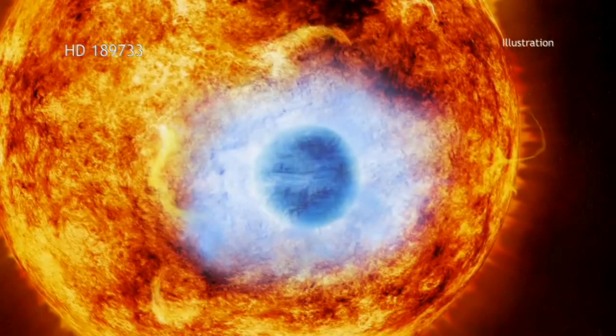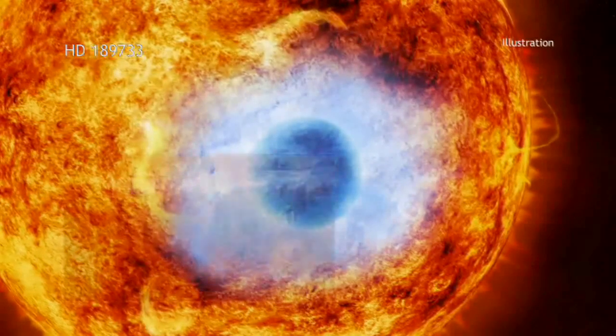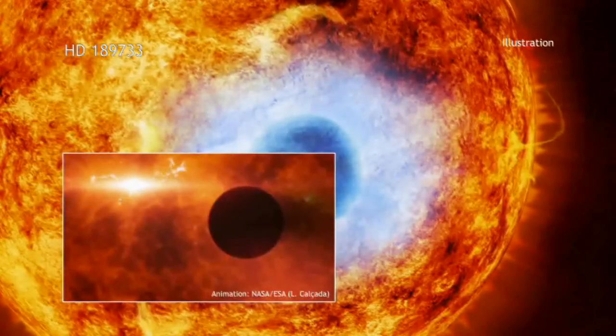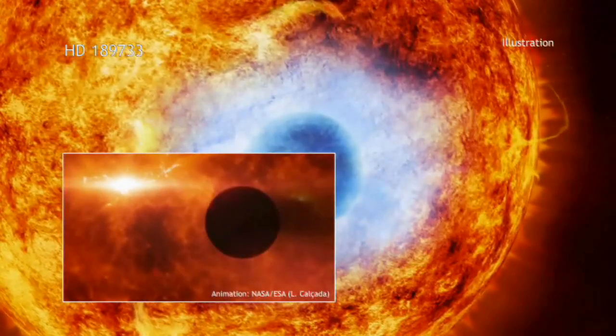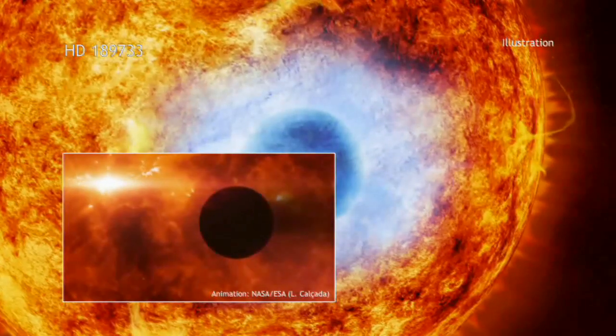This alignment enabled the observatories to observe a dip in X-ray intensity as the planet moved in front of, or transited, the star. This technique is the one used so successfully at optical wavelengths by NASA's Kepler telescope.